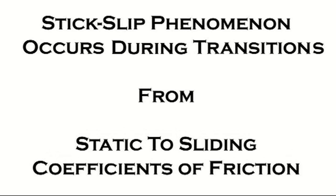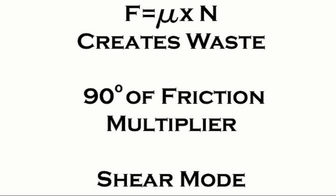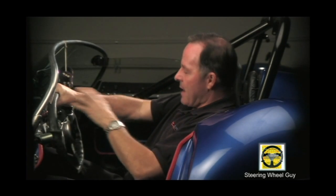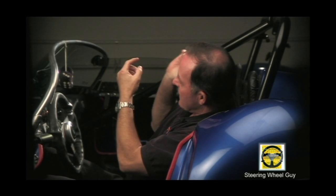As you approach the limit, at about 70% of its capability, a vibration is set up. A lot of the Europeans I've met talk about this vibration as a means for sensing the limit. If you're using a standard steering wheel, which relies on friction, you have to squeeze the steering wheel in order to turn it. And if the cornering forces rise, you have to squeeze harder — you're increasing the coupling between your hand and the steering wheel, which lets you read the vibration better. But the name of the game is to ride the top of the mu slip curve, which is relatively flat at the top.